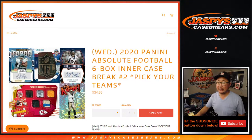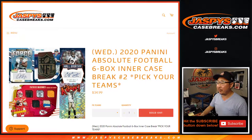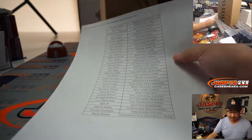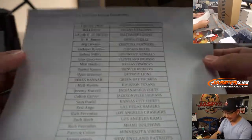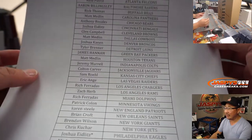Hi everyone, Joe for JaspiesCaseBreaks.com coming at you with 2020 Panini Absolute Football 6-box inner case, Pick Your Team number 2 from JaspiesCaseBreaks.com. Second half of that master case we popped open a little bit earlier tonight. Big thanks to all of these wonderful people here for getting into the action here on Wednesday the 7th.